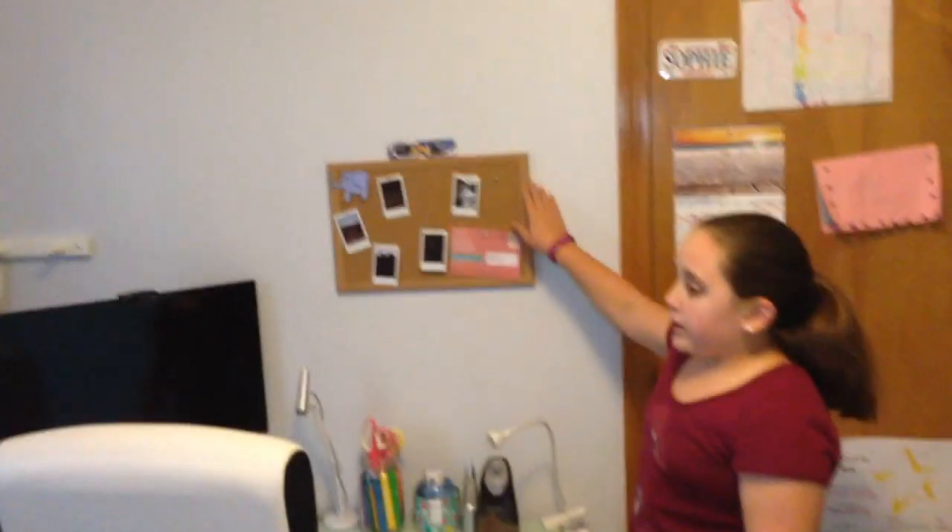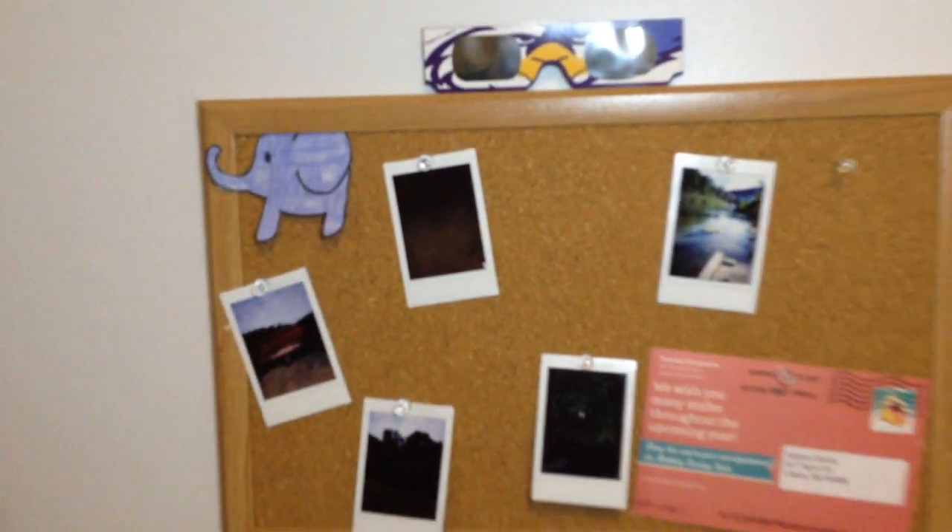We put the bulletin board over here instead of over on the other wall — we relocated that as well. And as you can see, these walls are gray, not pink.